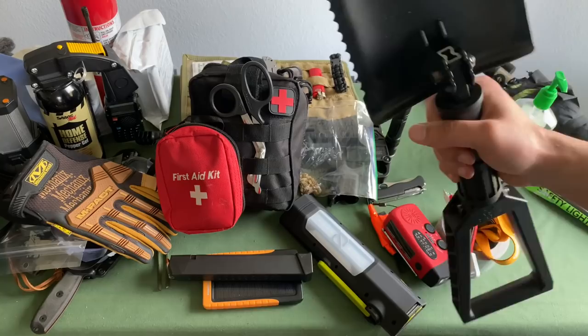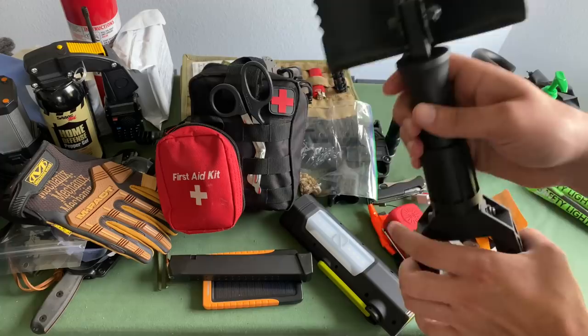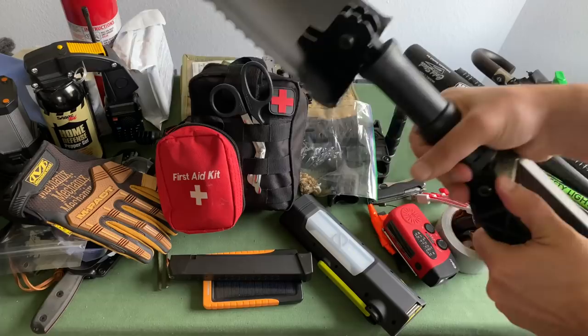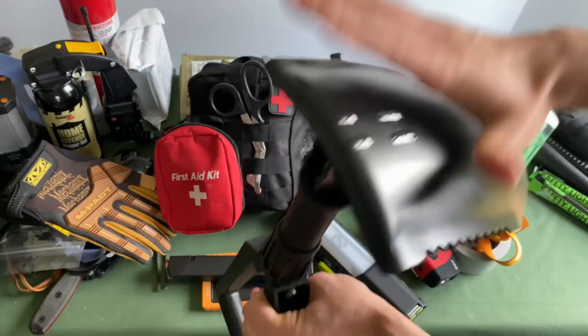This is a SOG shovel. I love this thing — it's really sturdy. You can dig yourself out of a ditch, get out of mud, whatever you need. You can even use this as a seat or use it at your campsite. All it takes is unscrewing here, folding it down, and it ends up in a super compact form. The whole thing packs down and takes up no room at all — you can stick this inside your Plano outdoor box and you've got practically a full-size shovel.